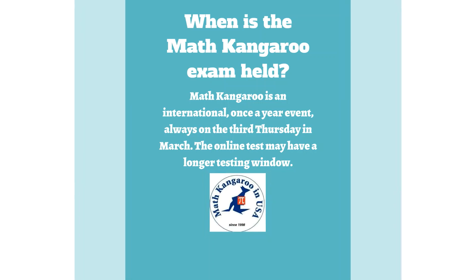When is the Math Kangaroo exam held? Math Kangaroo is an international once-a-year event, always on the third Thursday in March. The online test may have a longer testing window.